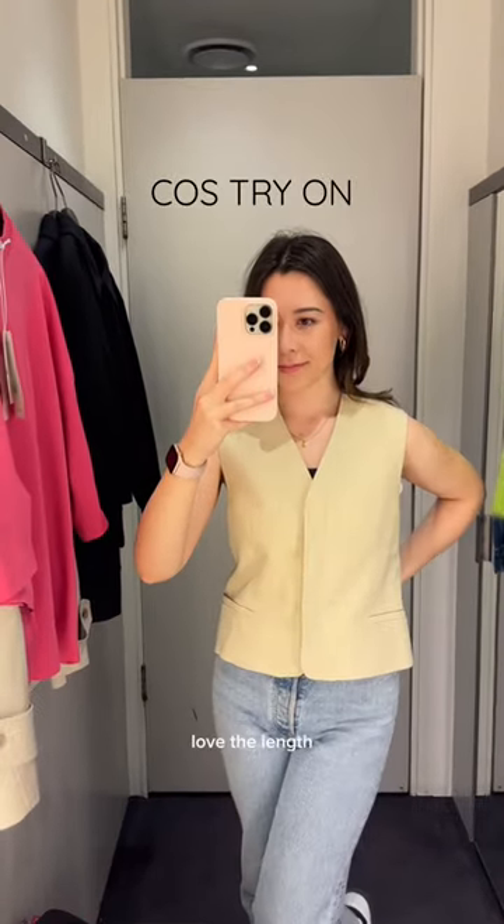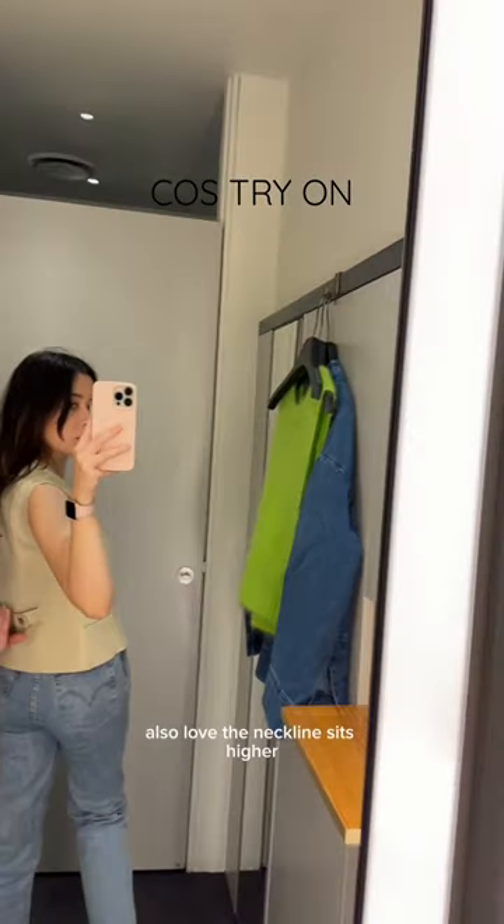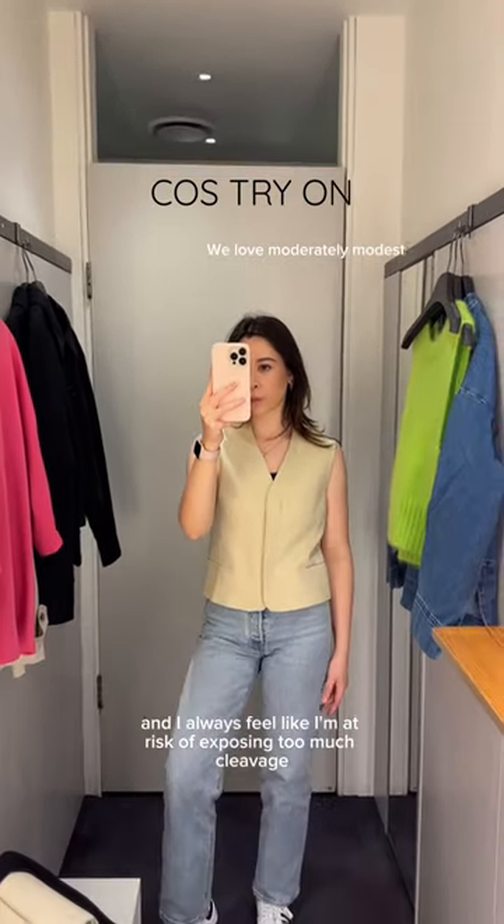Last was this vest and it's so cute. Love the length, love the back with the buttons — I didn't actually check if it was adjustable or just for decoration. I also love that the neckline sits higher and covers everything nicely. So many vests are low-cut and I always feel like I'm at risk of exposing too much cleavage.